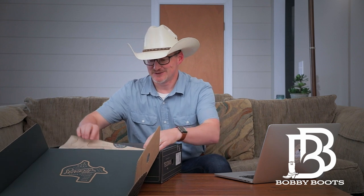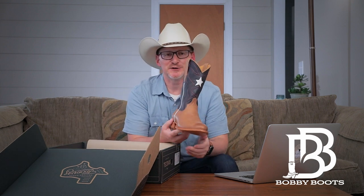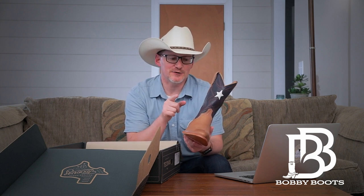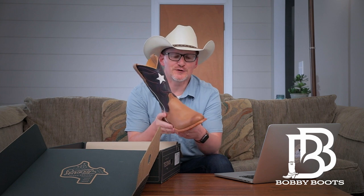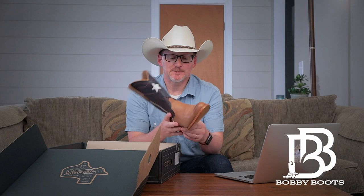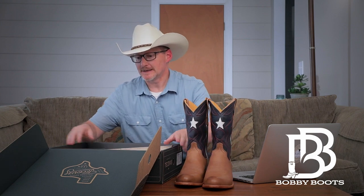I've already pulled these out to look at them, but look at that. Tecovas came out with this limited edition — by what I've been told they've only made 1,500 of these. There's a men's version and a women's version; this is the men's version called the Justice. Let's get them both out.